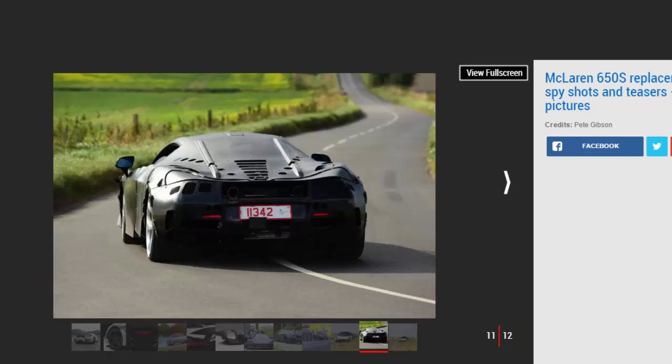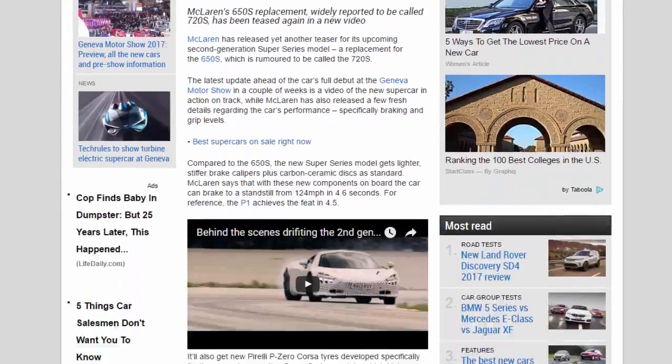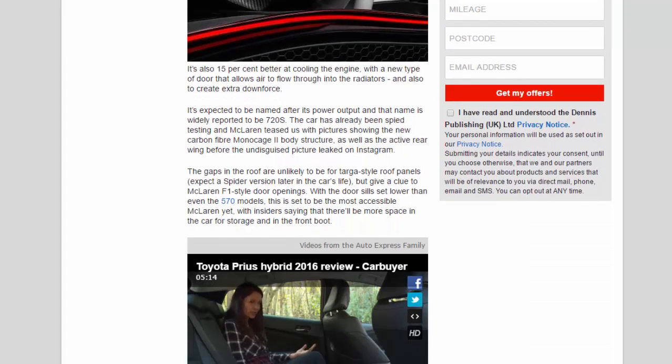With the door sills set lower than even the 570 models, this is set to be the most accessible McLaren yet, with insiders saying there'll be more space in the car for storage and in the front boot. Visibility looks to be impressive all around, especially forward-facing, with especially slim A-pillars. McLaren will also give customers the option to leave the carbon fiber structure exposed in the cabin with a visible Mono Cage option.